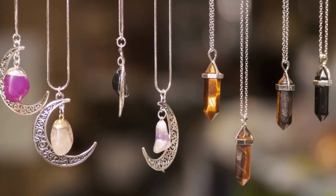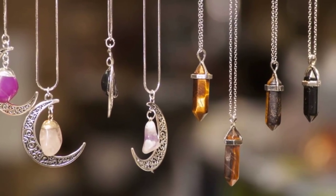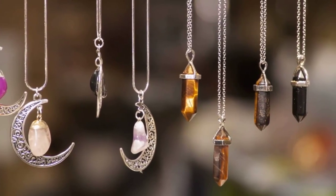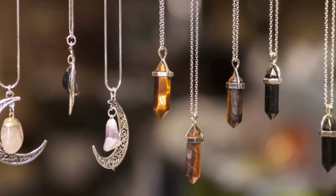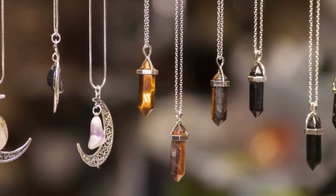And for all the jewelry lovers out there, we have jewelry organizers. These organizers keep your precious pieces tangle-free and easy to access. They also double as beautiful displays.